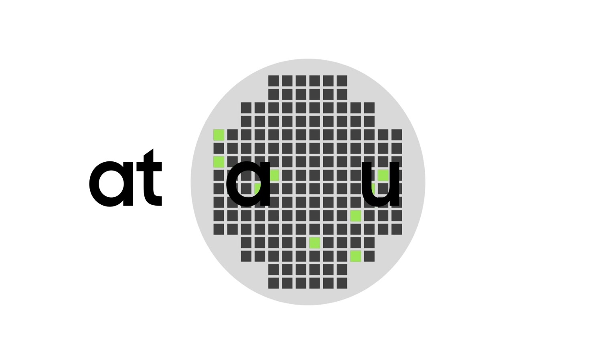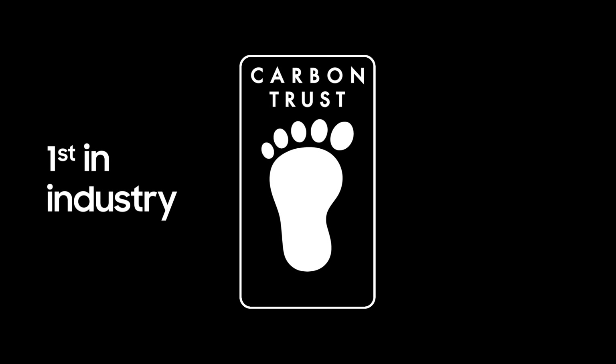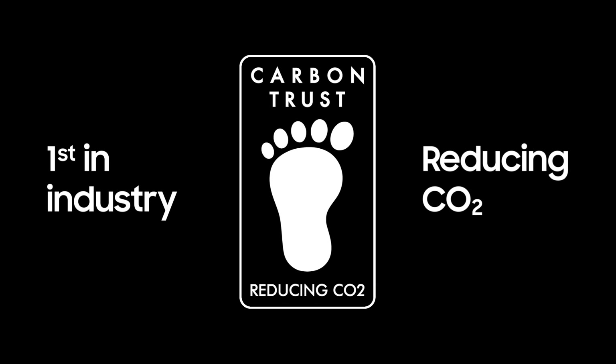We improved our production rate accuracy, because fewer defects mean higher quality, but also less waste. As a result, we became the first in the semiconductor industry to be awarded the Reducing CO2 label.